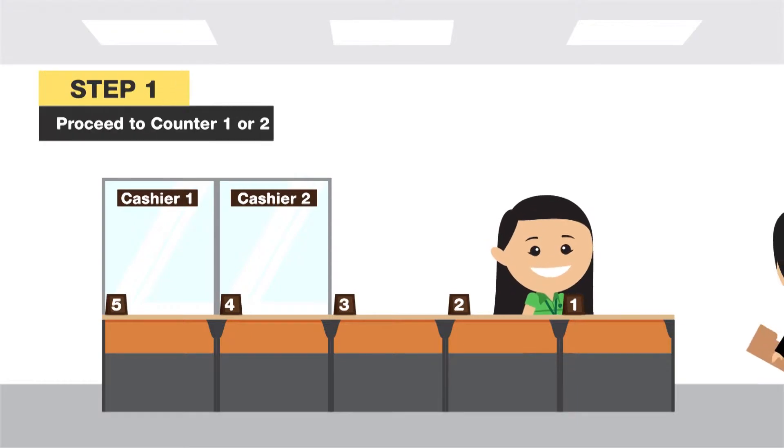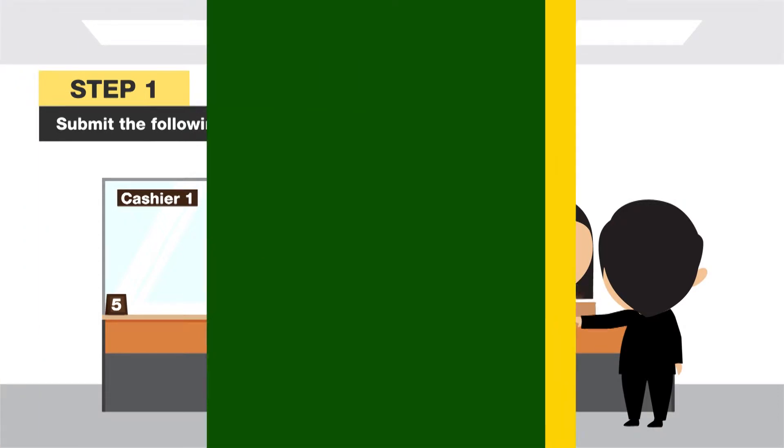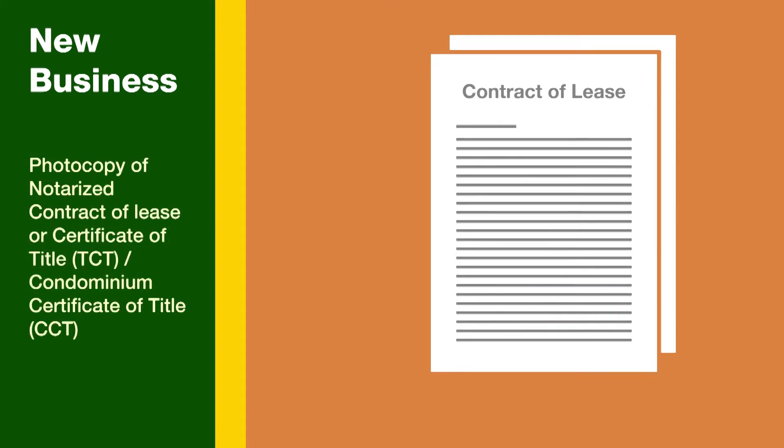First step: proceed to counter one or two and submit the following requirements for verification. If you're applying for a new business clearance: 1. Submit DTI or SEC, including articles and bylaws (photocopy only). 2. Notarized contract of lease or photocopy of land title.